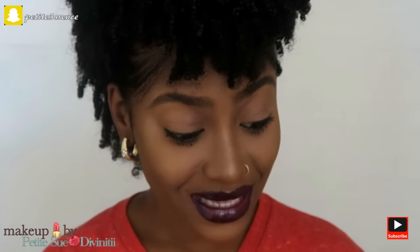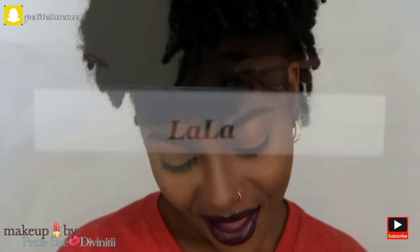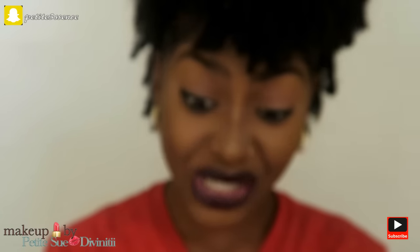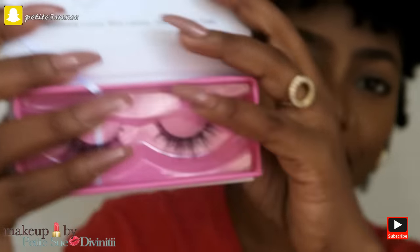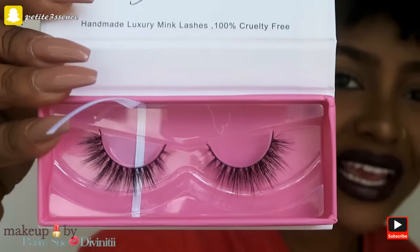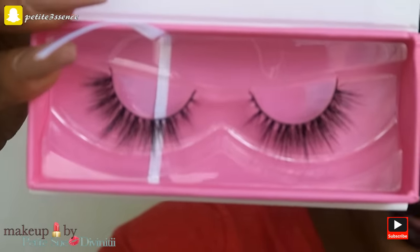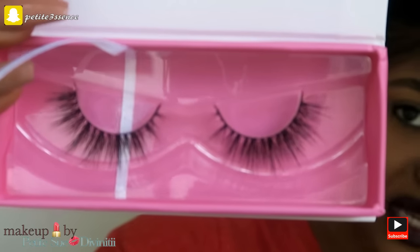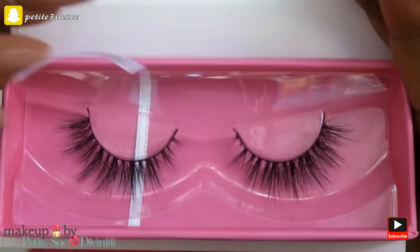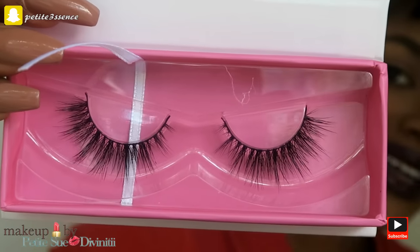Moving on to the next pair of lashes - this one is Lala. These are some simpler ones but they have a wispy vibe going on. You know, like when you want to look glam but you don't want to look like you overdid it too much - I think these are perfect for that. They just give you that length and that wispy look. Sometimes you want a sparse look but you still want it to look lashy - I think this is perfect for that.